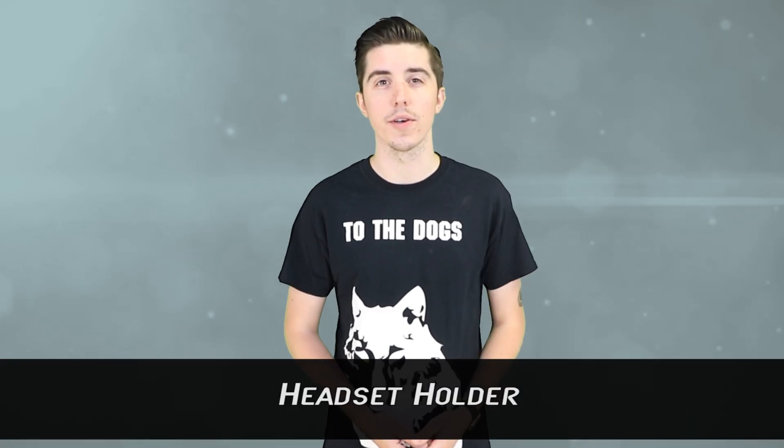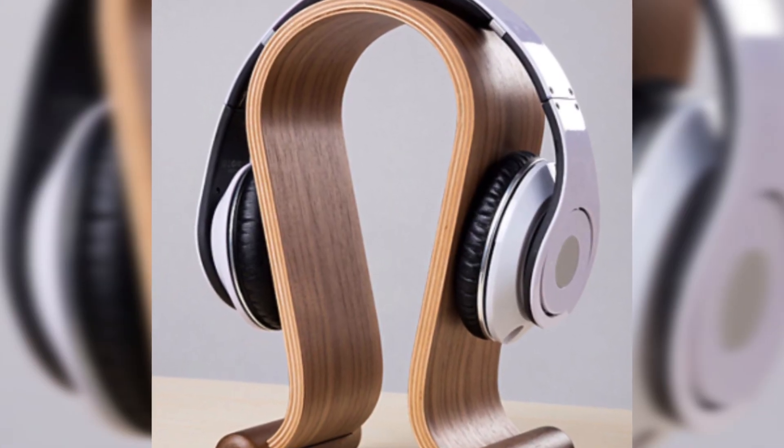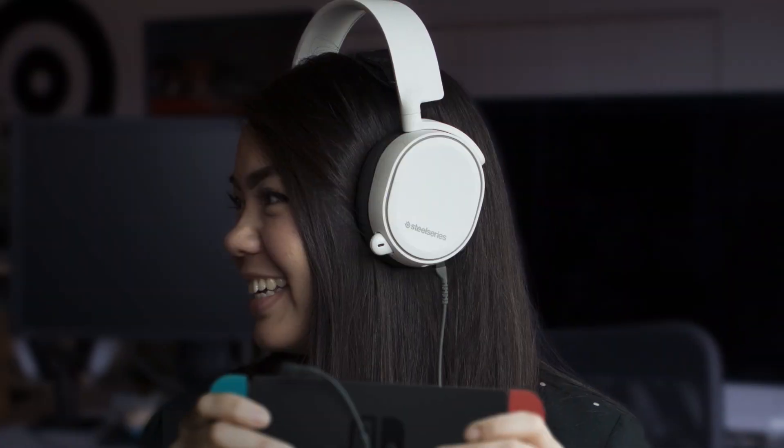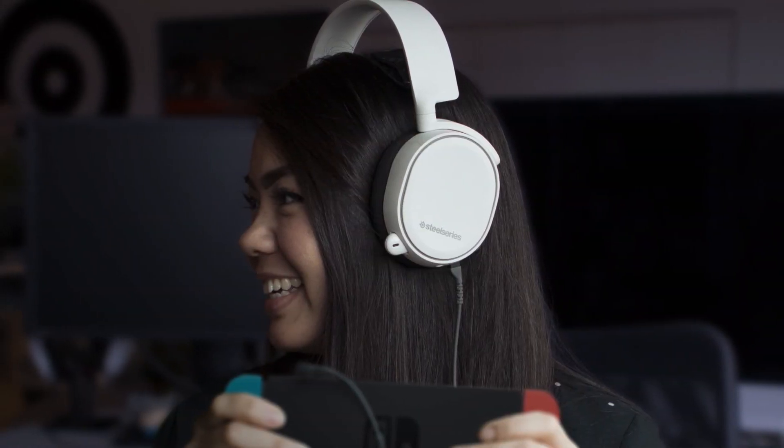Number 9: Headset Holder. We all know that for a proper gaming experience you need to have a great gaming headset — something that provides perfect sound so you're aware of your environment, and a headset equipped with a decent mic to make communication with your teammates that much easier. What no one will tell you is what to do with this sometimes very expensive gaming accessory once you're finished playing. If you have pets chewing on everything, you won't want to leave it on the ground, and no matter which surface you set the headset on it always looks like a tangled mess.